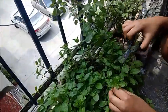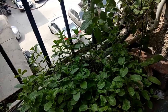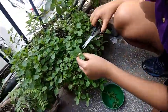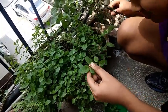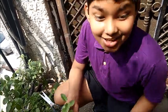Hi guys! Today I am plucking this mint for my aunt's world famous chutney! Minty! See how these are symmetrical — one of the many examples of symmetry in nature!